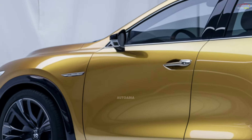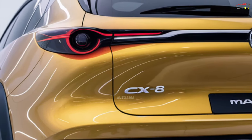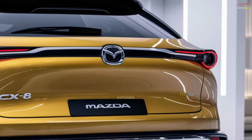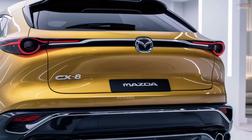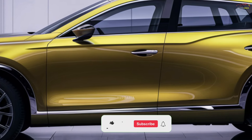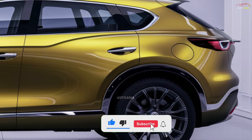The 2025 Mazda CX-8 combines cutting-edge technology, refined design, and impressive performance to create a driving experience like no other. This highly anticipated model is poised to become a standout choice for modern drivers seeking the perfect blend of style, comfort, and capability.